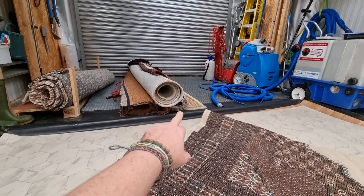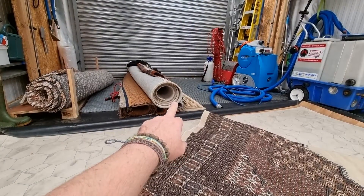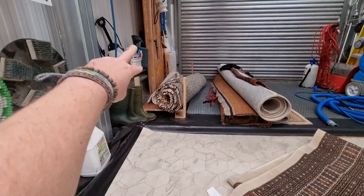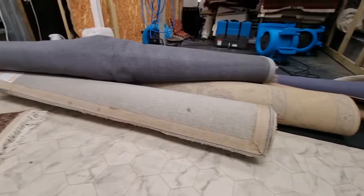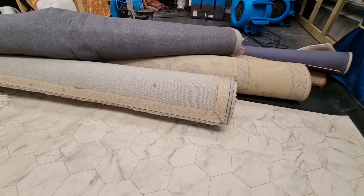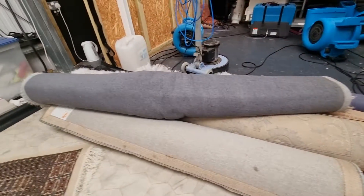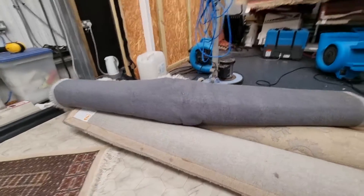This pile of five rugs are ready to go back. Two rugs here were just dropped to me this morning. Underneath this pile is another five, and there's three underneath that big one somewhere.